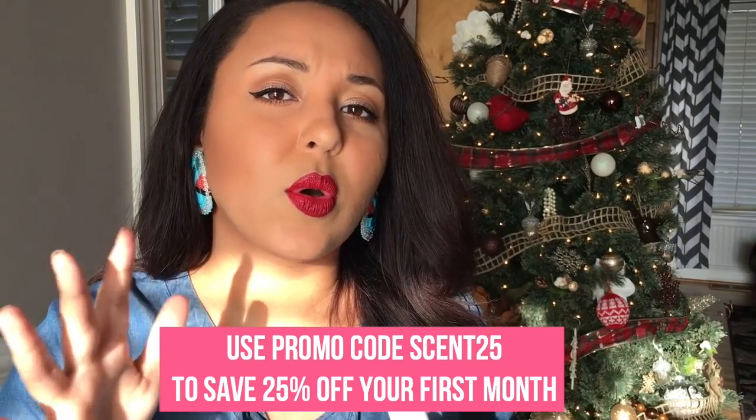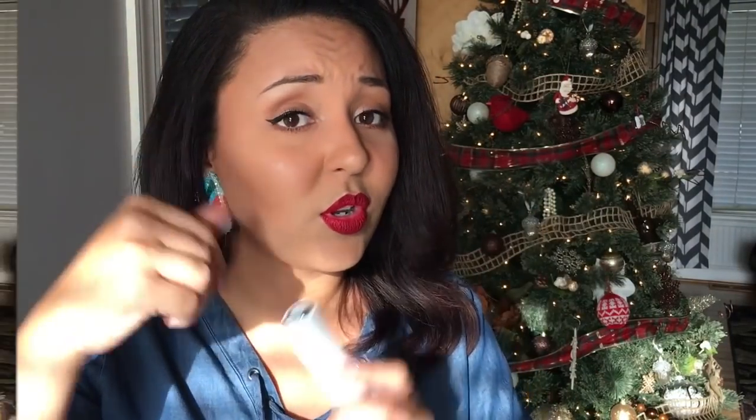I love the idea of Scent Bird — there are so many different scents to try. You can fill out a little questionnaire and they'll match you with scents, or you can request a specific scent. I really love this idea and I think the lady in your life would too. They also have it for men!